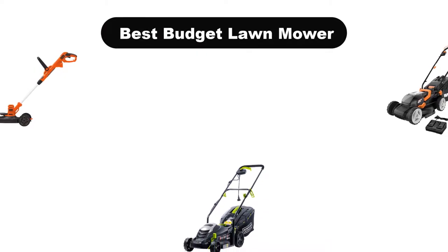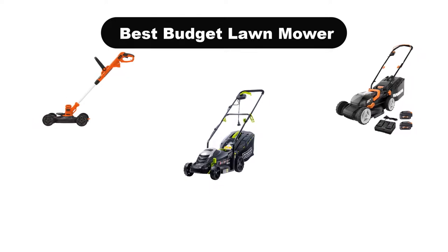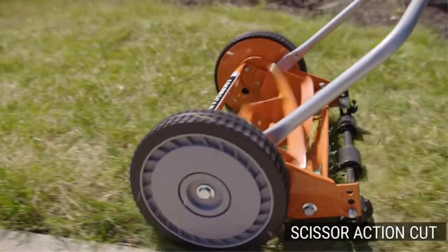Hello viewers. Today, we are going to cover 5 best budget lawn mowers in the market, which are the best for you considering some unavoidable factors that you might miss out without watching this video.